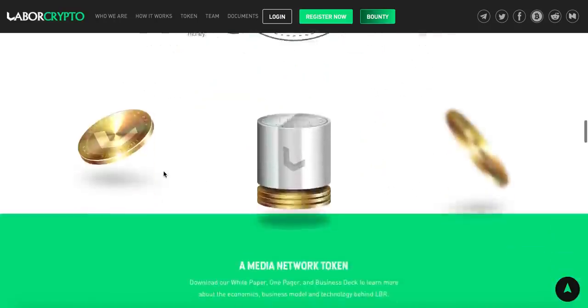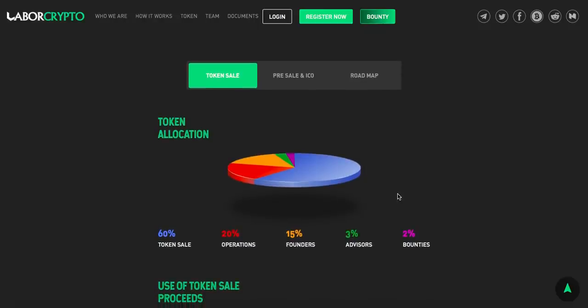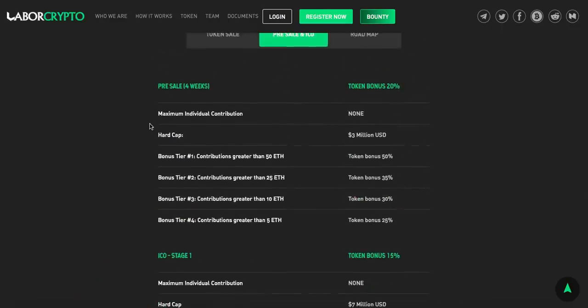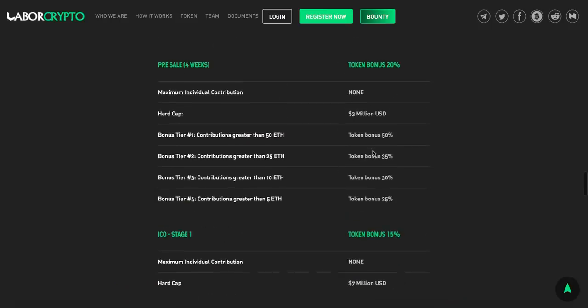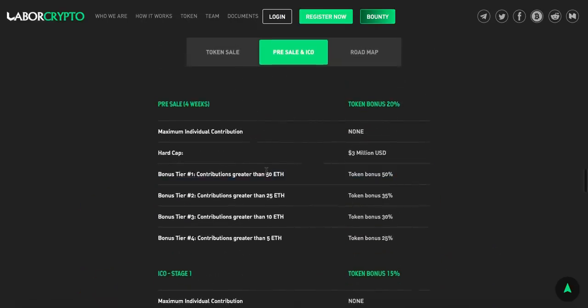Here we have the white paper, one-pager, and business deck available to visit for more information. For token allocation: 60% will go to the token sale, 20% to operations, 15% to the founders, 3% to advisors, and 2% for the bounty program. For the pre-sale, the hard cap is the equivalent of $3 million. The token bonus is 50% in tier one, then it decreases over time to 35%, 30%, 25%. In the ICO stage, bonuses go from 15% to 10%. It's really worth getting the biggest bonus now — the pre-sale only lasts four weeks.